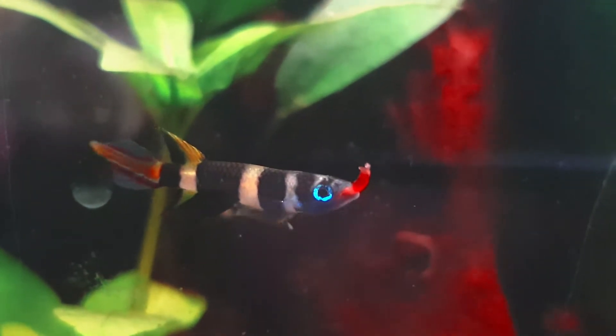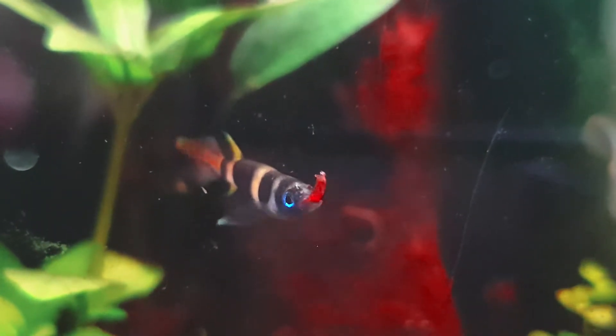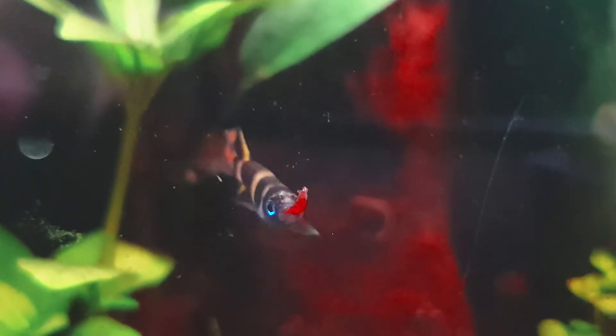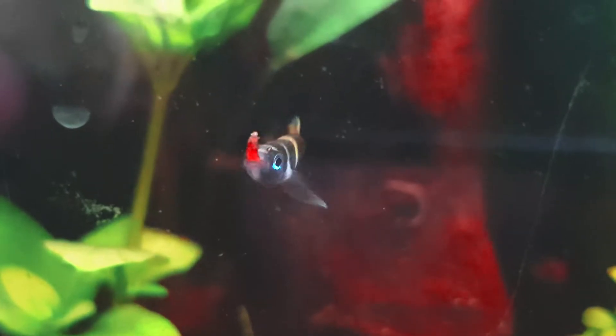Feeding: Due to their small mouths, they are a little tricky to feed. Frozen Cyclops, live baby brine shrimp, and small bloodworms are ideal. Sometimes they will even accept flaked food.